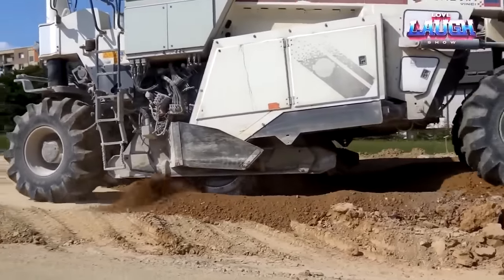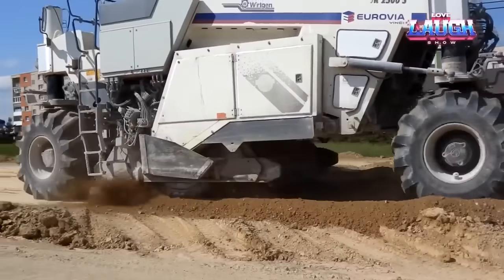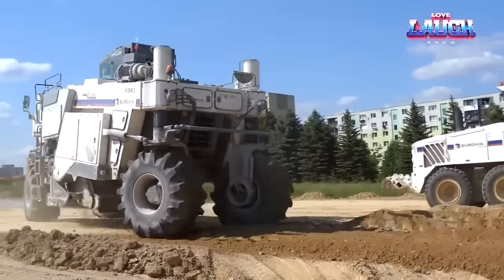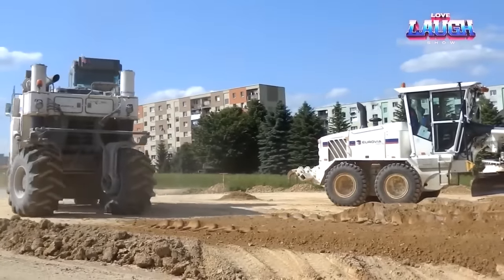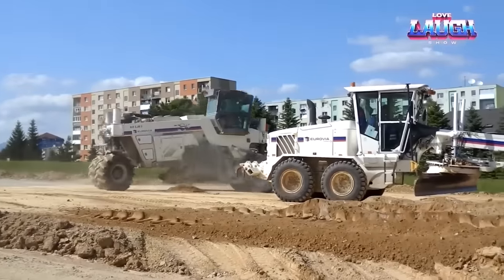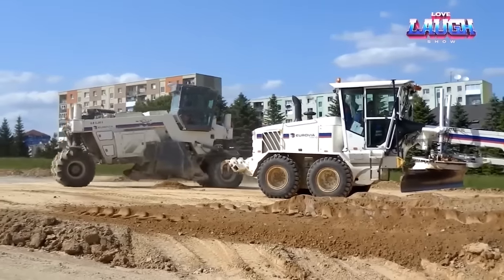Unfazed by off-road conditions, the machine boasts a ground clearance of 14.5 inches with tires that grip the ground expertly. Agile for its 70,000-pound weight, the WR2500S is as much about power as it is about maneuverability.